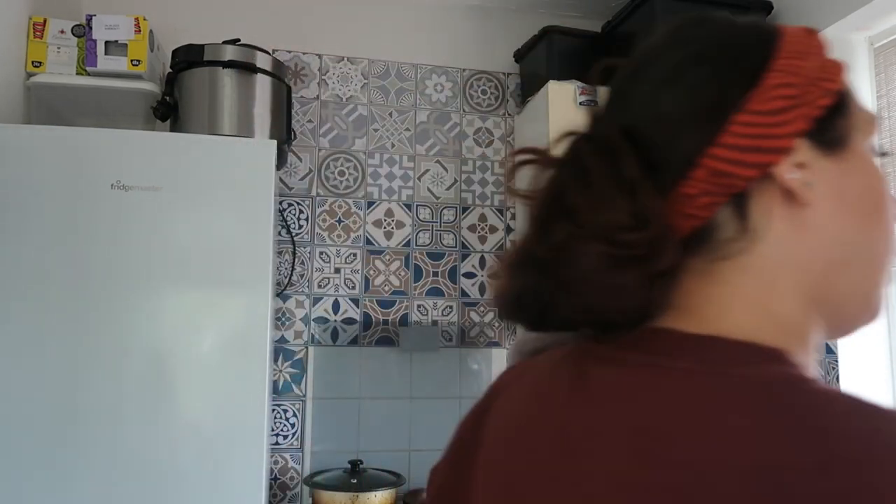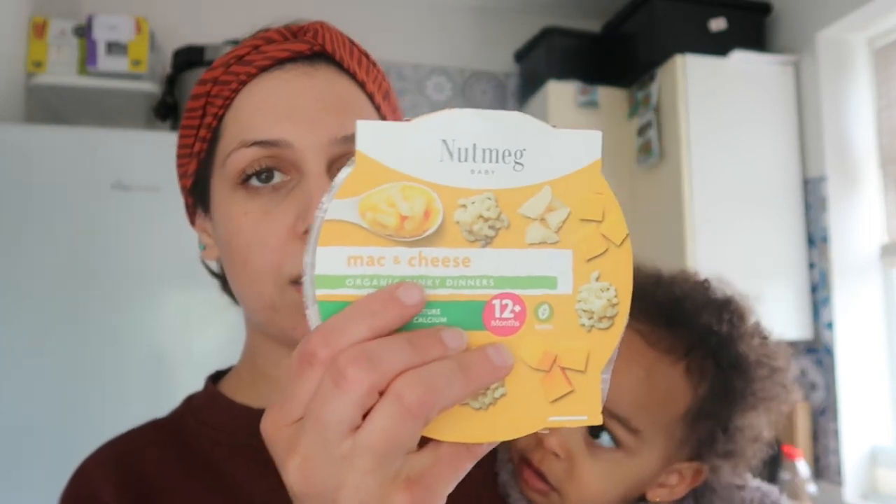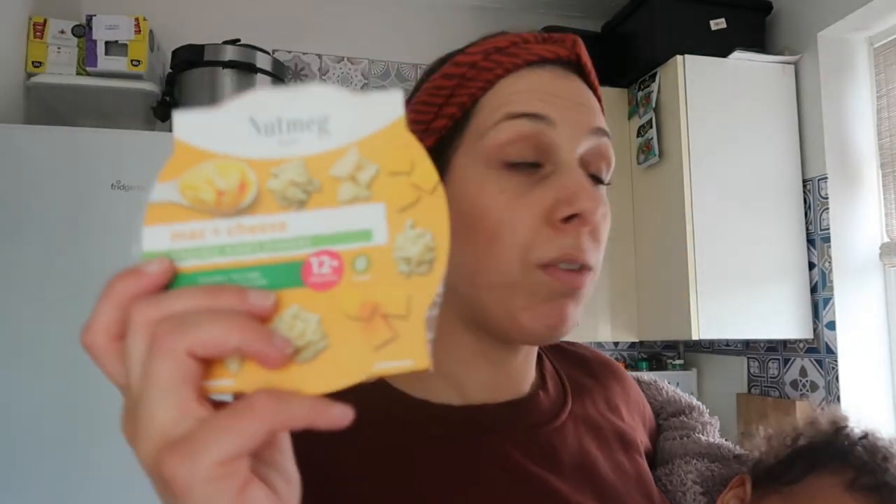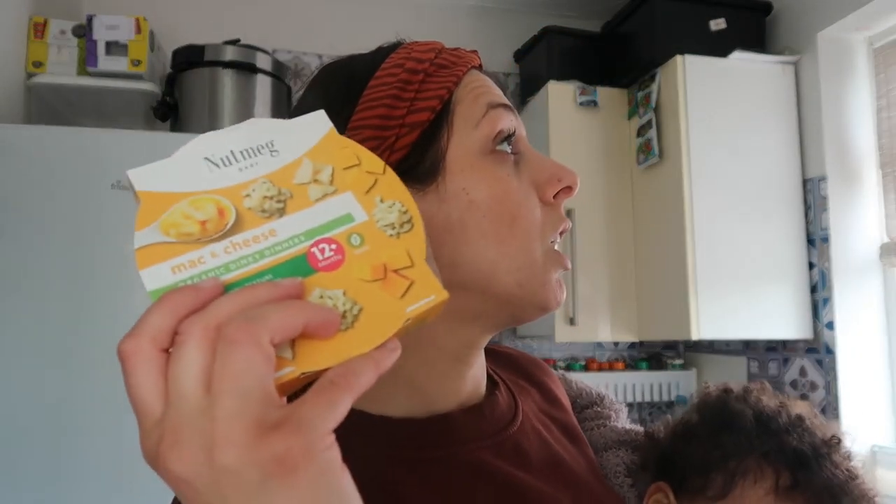Because I need to leave the house again to pick up my stepdaughter, let me quickly give her some of these pre-made meals. I know it's not ideal and I'm not perfect, but sometimes when things get busy you need that. I think she's hungry, so I'm just gonna warm this up in the microwave for about 30 to 40 seconds — it's a mac and cheese — and feed her quickly because I need to go in about 45 minutes.